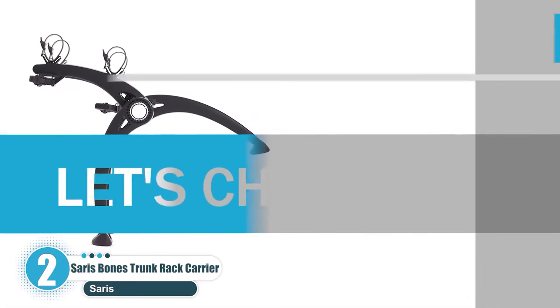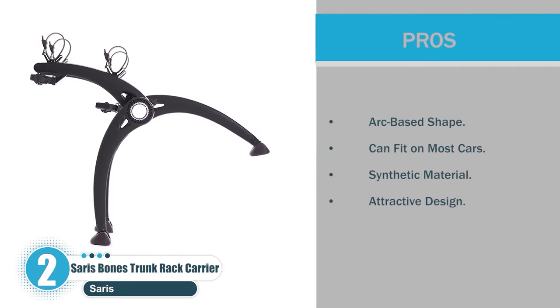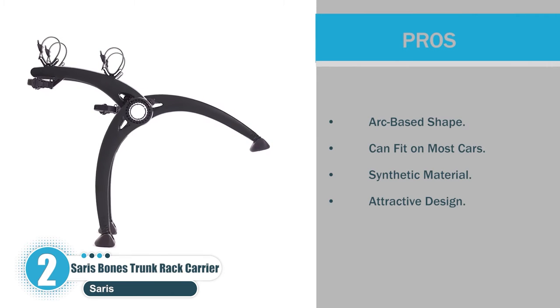Pros: Arc-based shape. Can fit on most cars. Synthetic material. Attractive design.